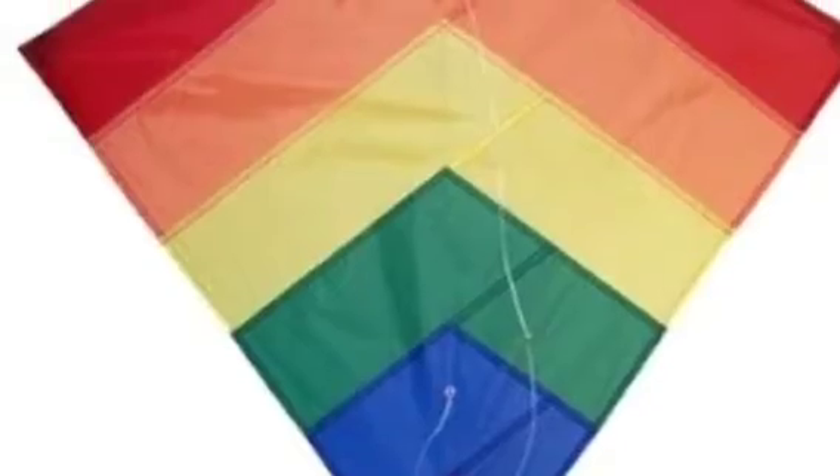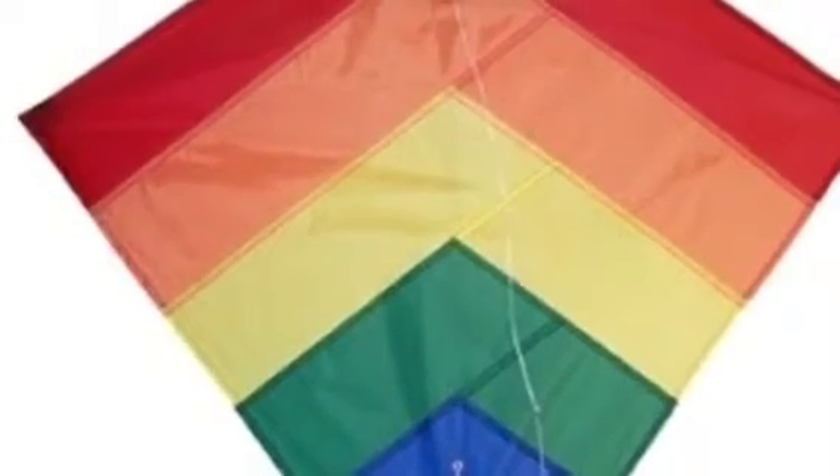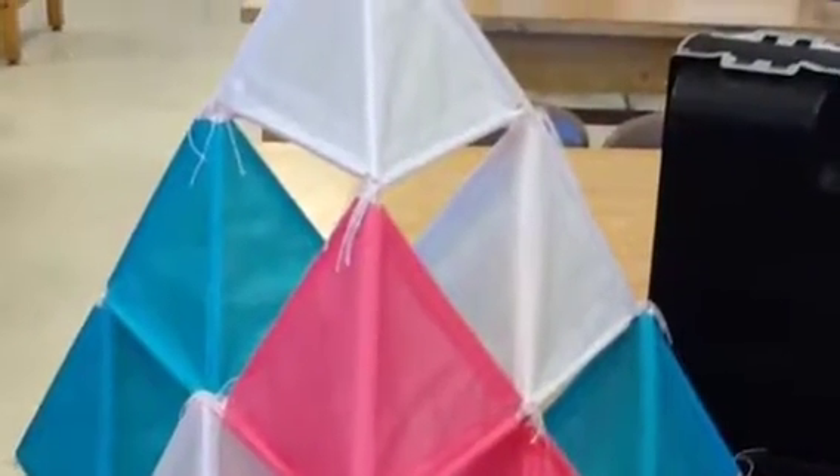Have you ever tried to fly a kite, but it wouldn't come off the ground? Was it plain, boring, and looked like a seven-year-old made it? Well if so, this is the kite for you.